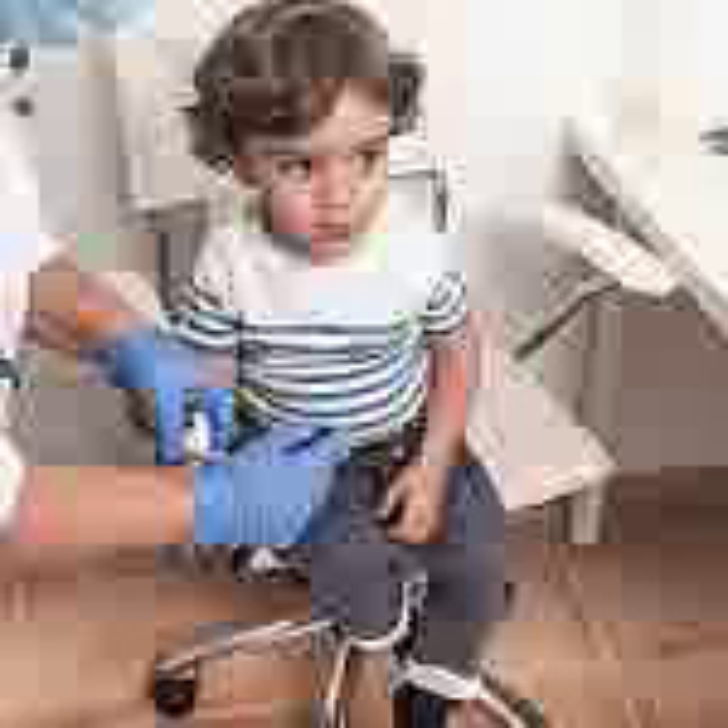The trial was conducted at the Center for Diabetes Technology at the University of Virginia, Charlottesville; the Barbara Davis Center for Diabetes at the University of Colorado, Aurora; and Stanford University, Palo Alto, California.